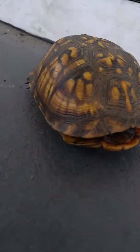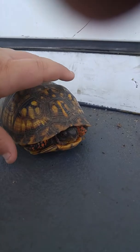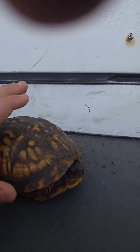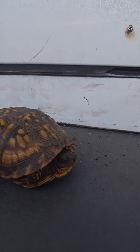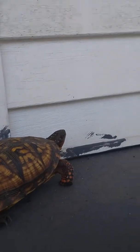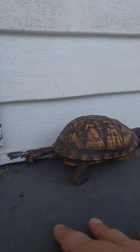She doesn't want to get touched! I just touched the turtle's nose! So cute! Whoa! Whoa! Her little head popped out! There she goes again! It's not a he, it's a she! It's really hard to tell if it's a he or a she!